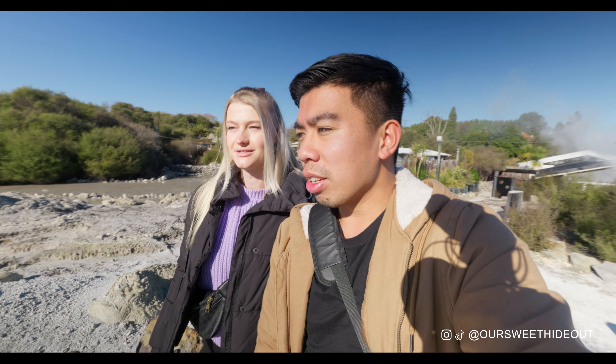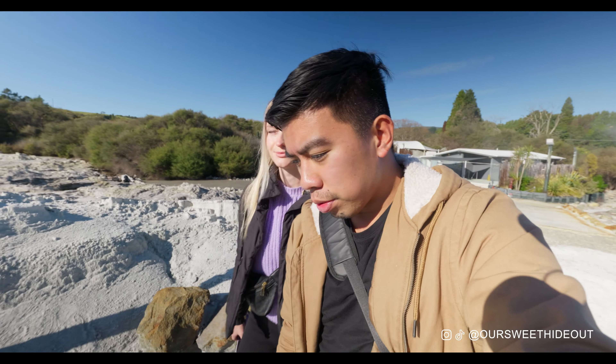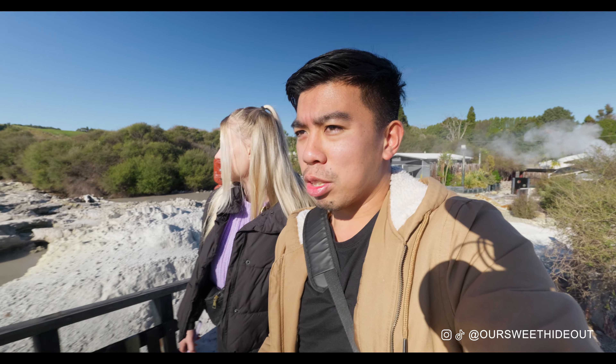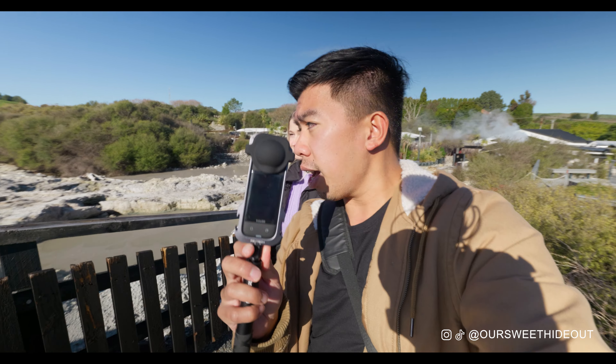We're actually doing a challenge — a photo competition. If we win, we'll definitely be back, but maybe even if we don't. It's a good day to be out; it's winter here in New Zealand right now, but it's beautiful. I'm going to get creative with the Insta360 X4 and let's see what sort of shots we can get.